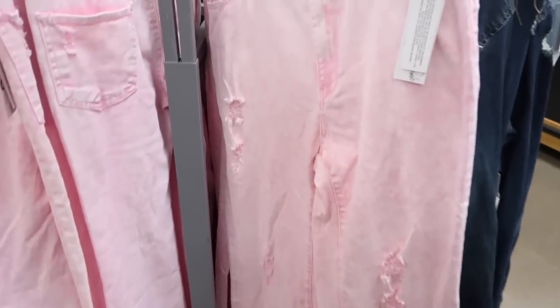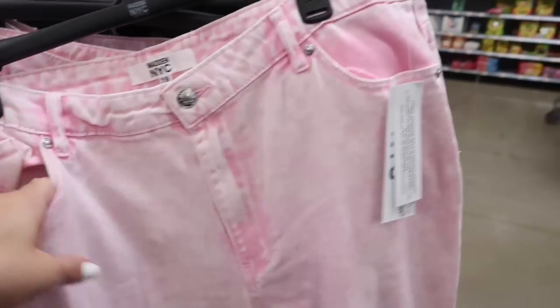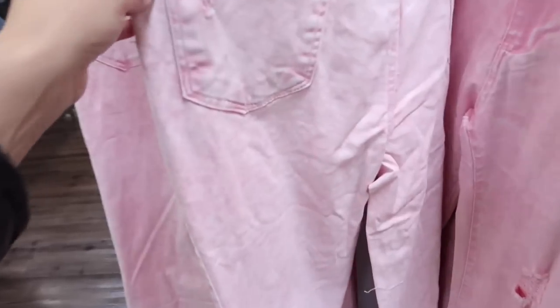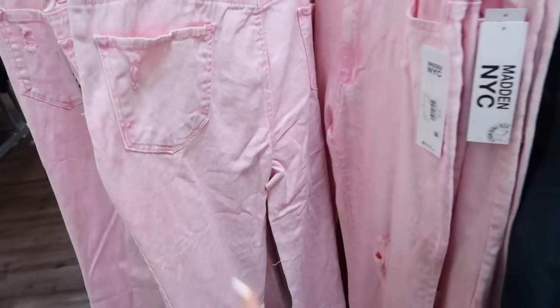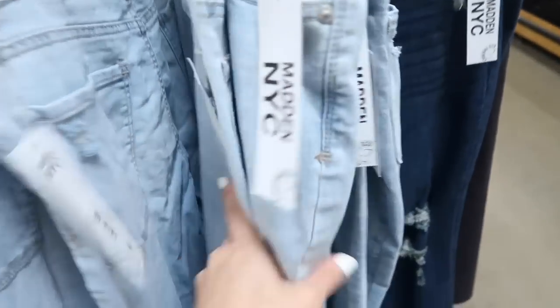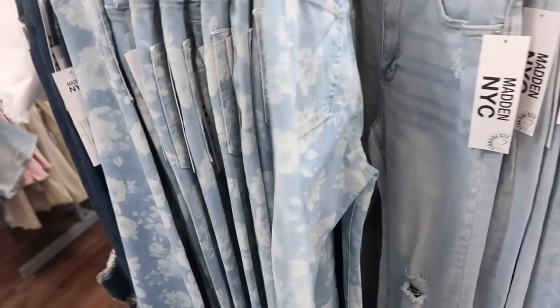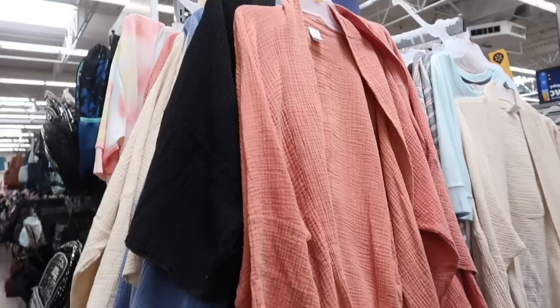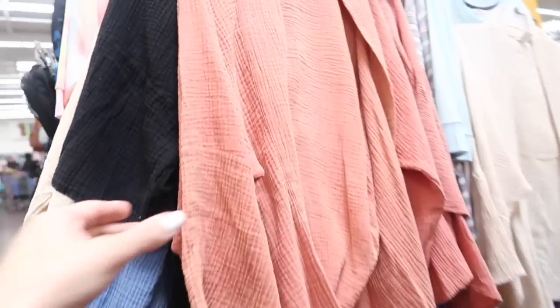Also seeing the pink NYC jeans for the first time — these are high-waisted, they have the rips. Really nice for the price, they're $20.50. They also have them in the lighter wash. I know we saw these — my favorite — the blue with the white flowers, and they have a dark indigo, very Free People in that dark wash.